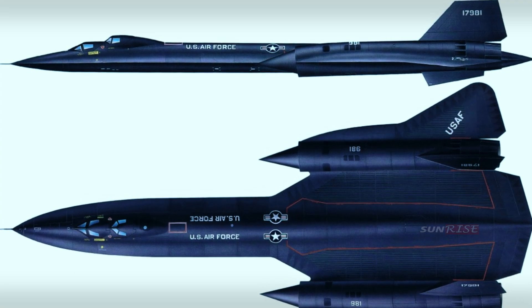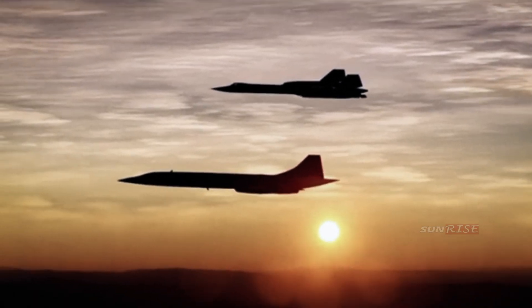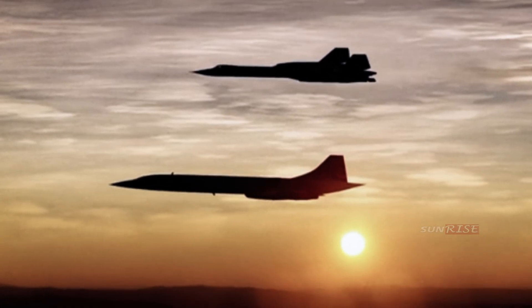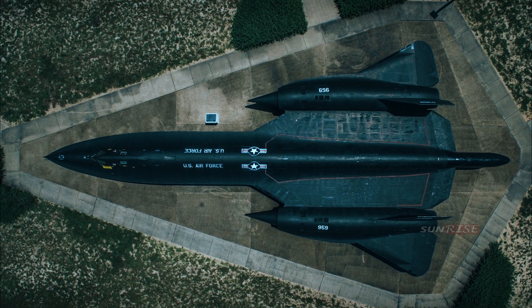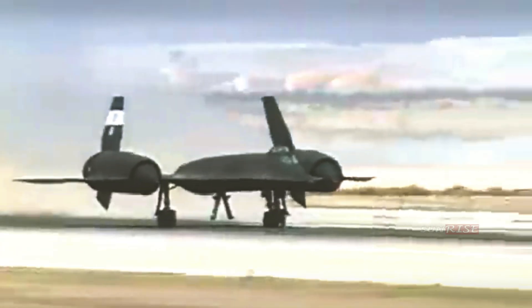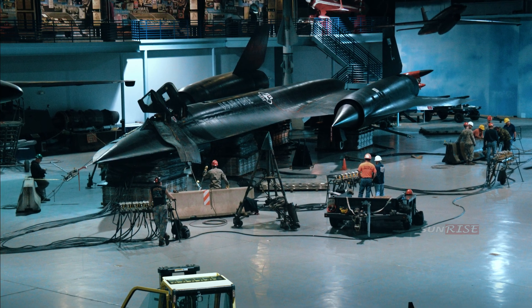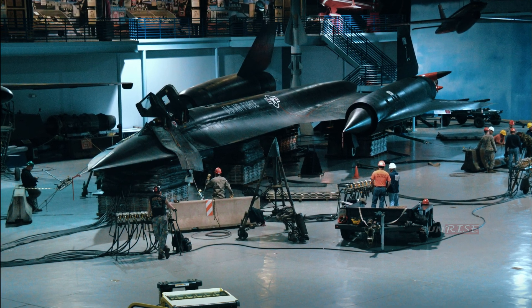The first aircraft was flown without being painted at all, exposing a silver-colored titanium skin. The aircraft was first painted black in 1964, after realizing that black paint, which efficiently absorbs and radiates heat, would help lower the temperature of the entire fuselage. And so the Blackbird was born.